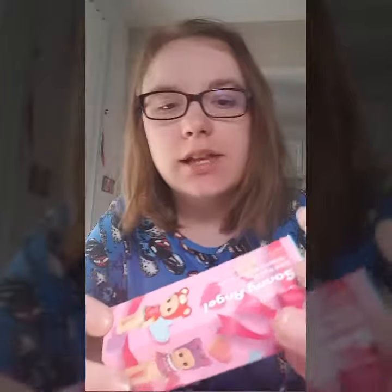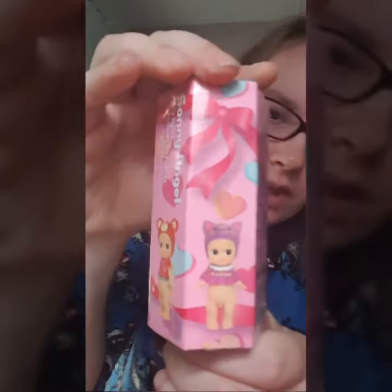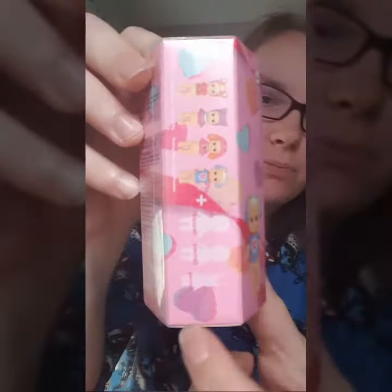Hi everyone, I'm Christina from Japan Unboxed and today I have a very special blind box I'm going to do. It's a new blind box to my channel called Sunny Angel and this is what the box looks like. You get one of these little guys or there's three mysteries.